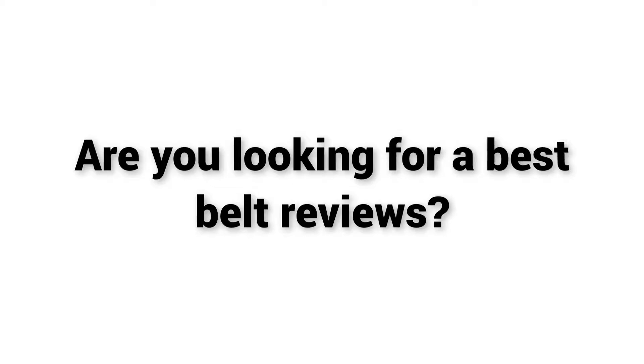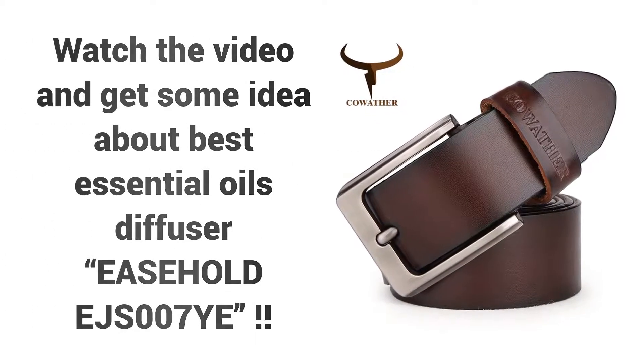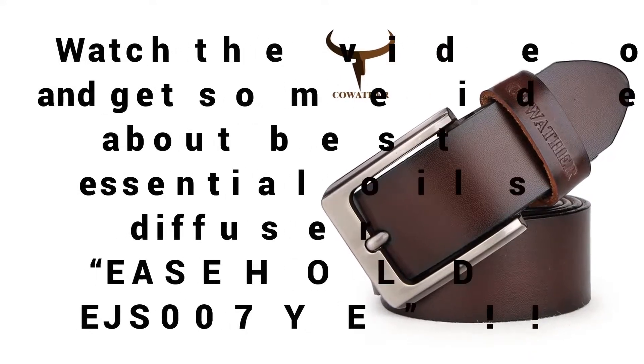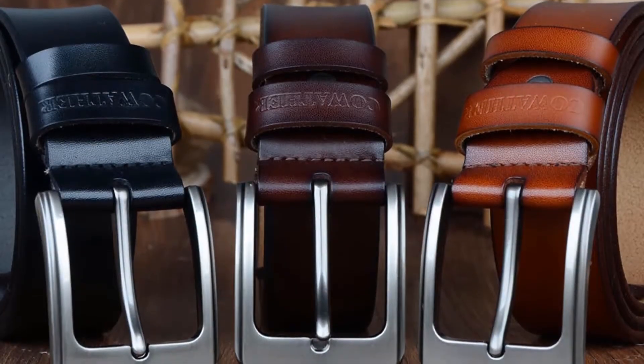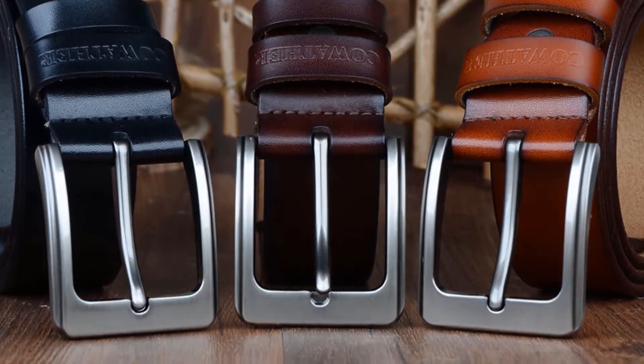Welcome to Best Buy. Are you looking for the best belt reviews? Watch the video and get some ideas about Kowther Brands belts. If you're looking for a high quality belt, then Kowther Brands belts is a great choice for you.